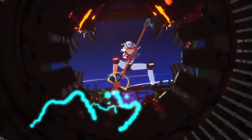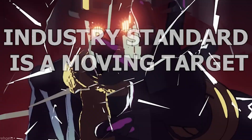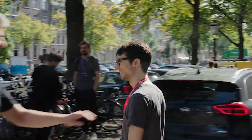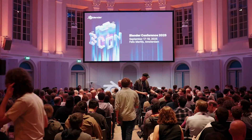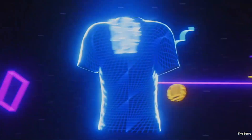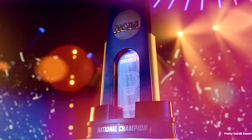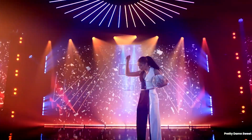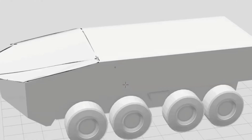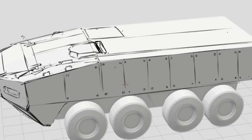Truth number four: industry standard is a moving target. Ten years ago, Autodesk ruled everything. Today, Blender is exploding. Cinema 4D owns motion graphics. Game engines are replacing offline rendering. Industry standard changes based on niche. If you blindly chase the standard, you'll always be late. If you chase demand plus opportunity, you'll always be early. This is the mindset shift most beginners never make.